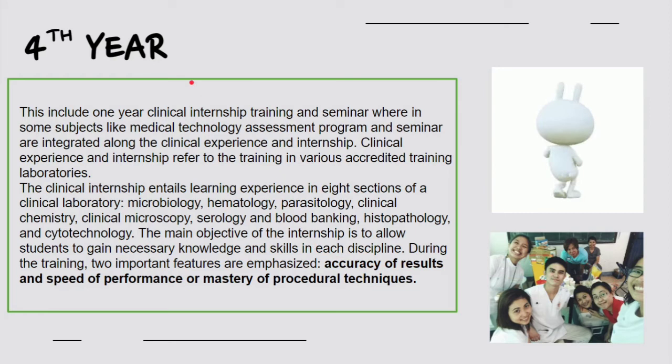During fourth year, students undergo a one-year clinical internship training with rotations inside hospital laboratories — primarily large tertiary hospitals — to gain proper training. In medical technology, theoretical knowledge alone is not enough. Medtechs must also be proficient in laboratory techniques and principles for handling different kinds of testing, which is what this one-year clinical internship addresses.